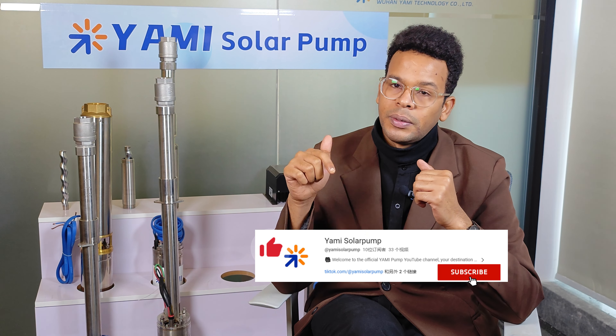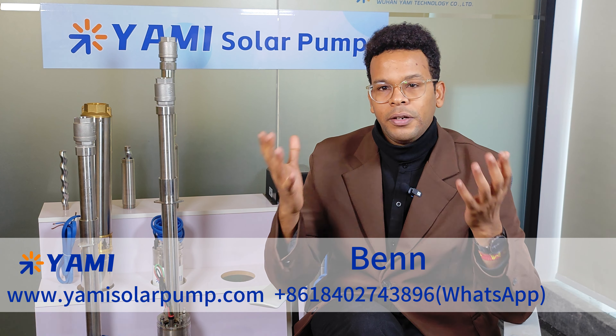If you are interested in Yami solar pump or want more information, check the video description for links. Remember to like, share, and subscribe to join the innovation. See you next time — let's build a better future together.